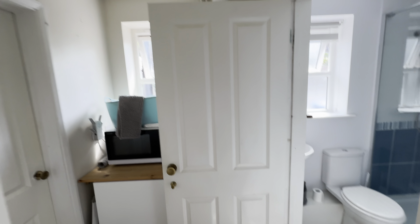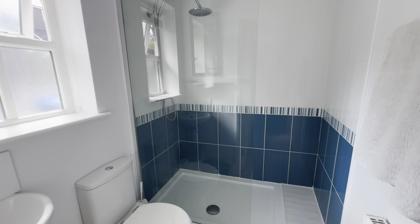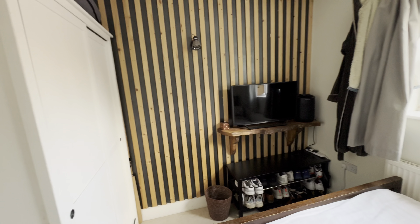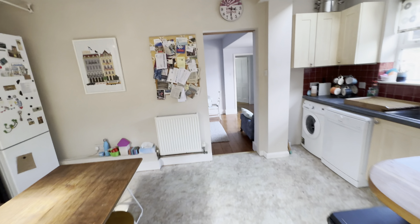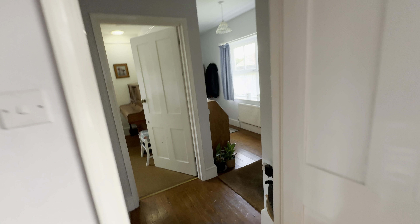Just off the kitchen we have another extension which has given us a big shower room — fully tiled, big double-sized shower — plus a little utility space with a boiler in the corner. Off this door is a double bedroom. This is a really handy space if you've got teenage kids, or mum and dad visiting — they've got a separate bedroom and bathroom on the ground floor with their own part of the house. It's a much bigger house than you may initially think when you see the front shot.